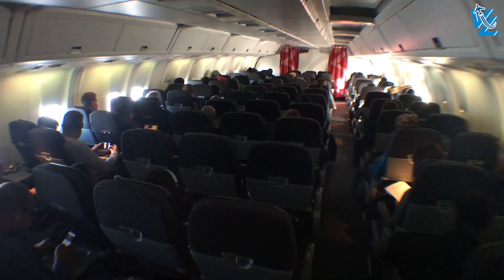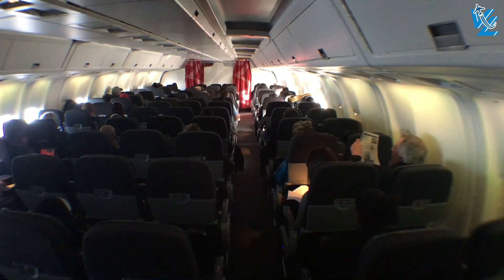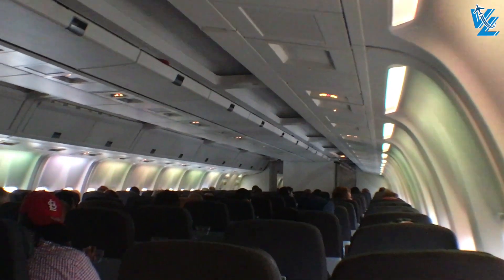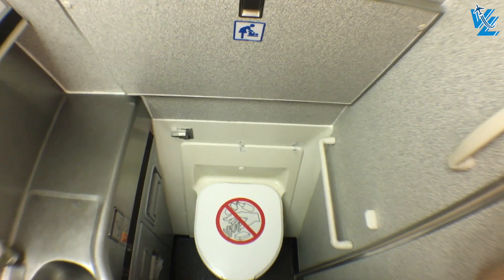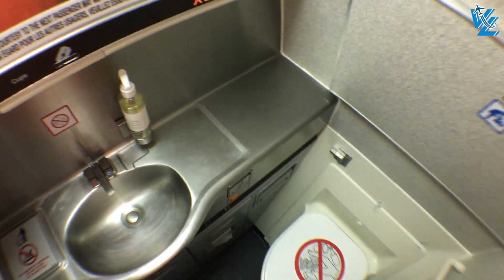The Rouge 767 has a total of 282 seats, of which 258 are in economy in a 2-3-2 configuration. The cabin feels as old as the aircraft is, although it looks like they tried to disguise that with different colors of lighting. The age of the plane was just as visible in the lavatories.